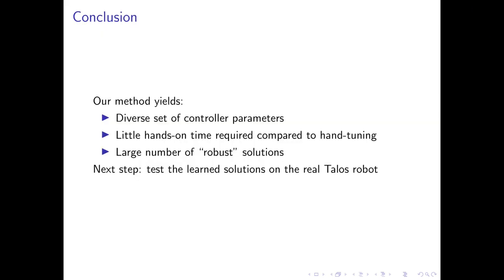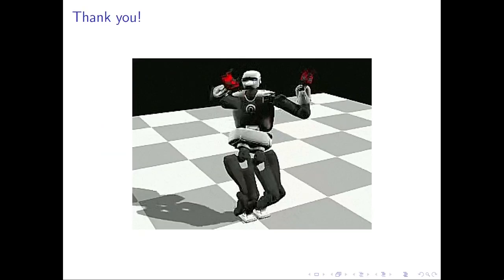In conclusion, we show that our approach yields a diverse collection of parameter sets, it requires less hands-on time than manual tuning, and it also produces a large number of generic solutions instead of just one. The next step for us is to test some of these learned solutions on the real robot to see how well they transfer. Thank you for listening.